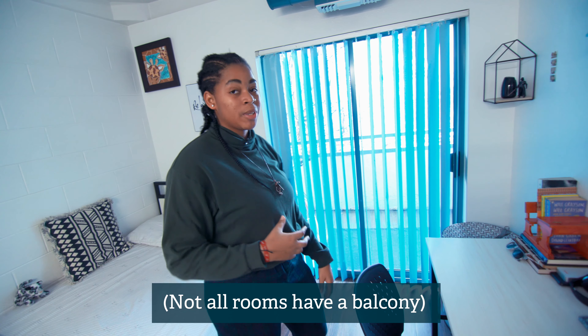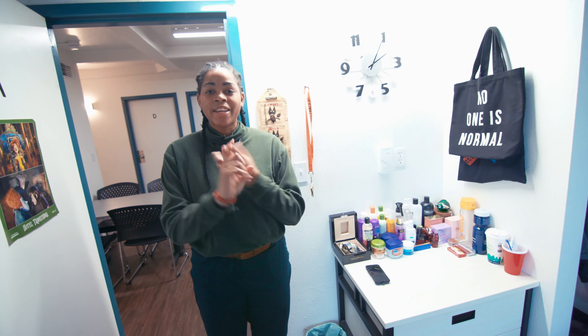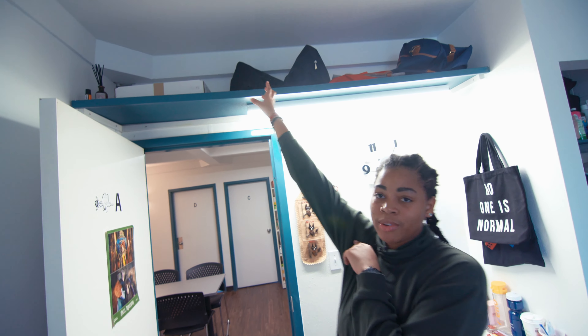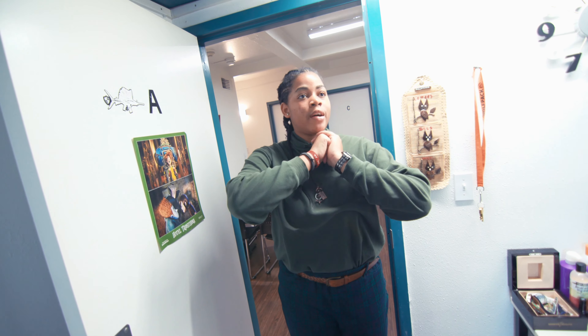This is my boxing bag — I love boxing, so whenever I get the chance I come here and work out a bit. Quick story about this mirror: I got it but it was too heavy to hang because you're not allowed to nail things into the wall, so it's just sitting here. If I want to check myself out I have to get on my knees! There's also extra space underneath the bed to put your boxes and extra bags.